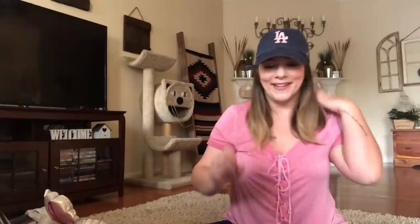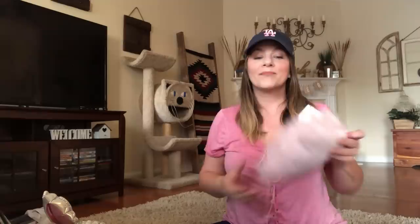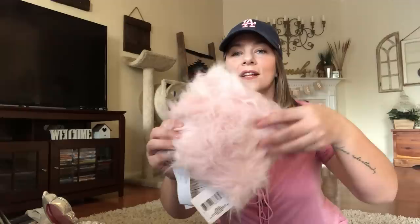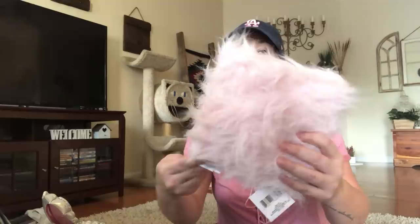I got this other bag — so cute. It has spring colors: pink, teal, the blue. I love it. And they have faux fur little bitty pillows. It's a faux fur pillow. Look at this fluffy pillow — it's really little. It could be for a pet or just a little throw pillow. It's so cute and fluffy.